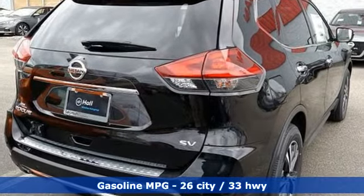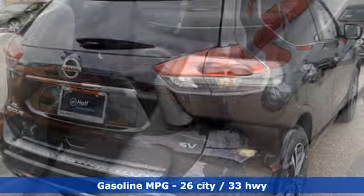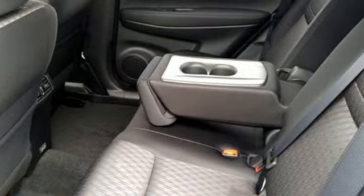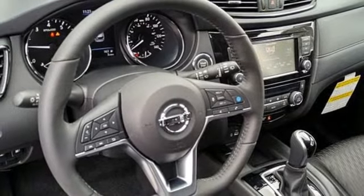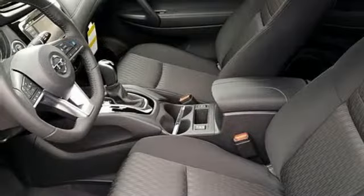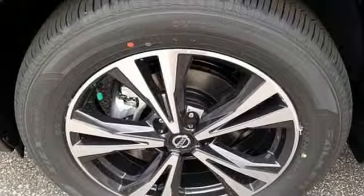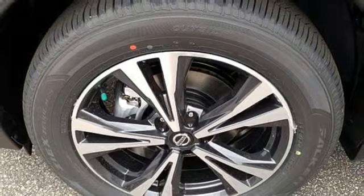Integrated navigation system with voice activation, doors and push-button start proximity key, dual zone climate control, autonomous cruise control, remote engine start, heated steering wheel, inline four-cylinder engine, hands-free lift gate, gas pressurized shocks, and power heated mirrors.